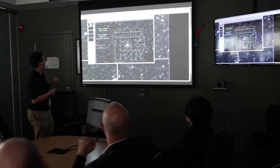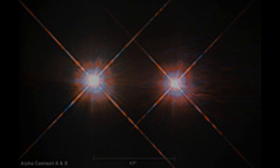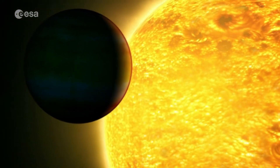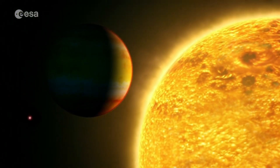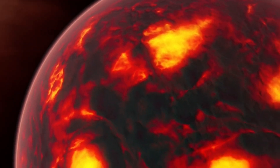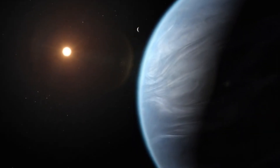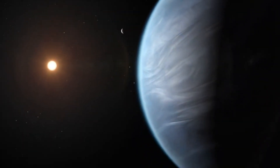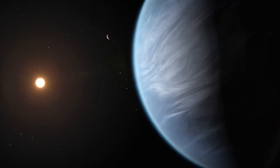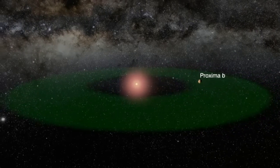Proxima Centauri b — Earth's cousin — is not just any ordinary rock. This planet is a mystery and a wonder. Could it be another Earth, complete with seas and many kinds of life? Furthermore, Proxima Centauri b is not alone in its journey around the red dwarf star. Proxima Centauri c, a super-Earth, is one of its fellow travelers, and who knows what else this stellar system could be hiding — maybe another companion that we haven't yet found.